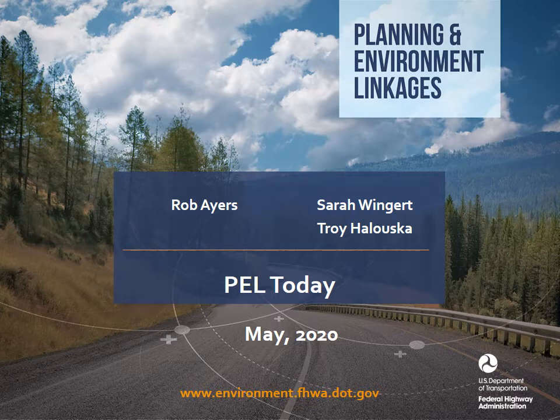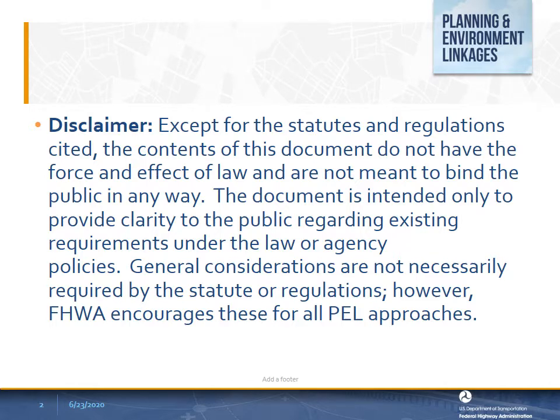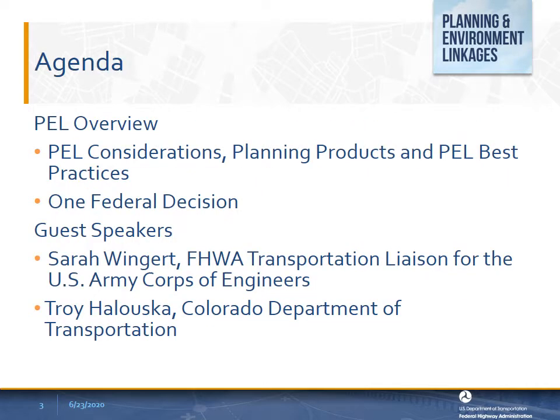Two guest speakers will provide field and resource agency perspectives on PEL implementation: Sarah Wingert, the Federal Highway Transportation Liaison for the U.S. Army Corps of Engineers, and Troy Haluska from the Colorado Department of Transportation. I'll first provide an overview of PEL, including some general considerations, planning products, best practices, and one federal decision. Then Sarah and Troy will share their perspectives.